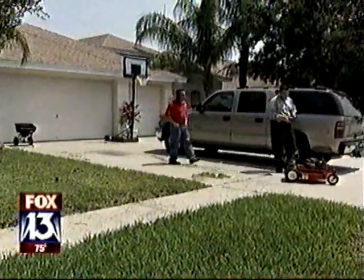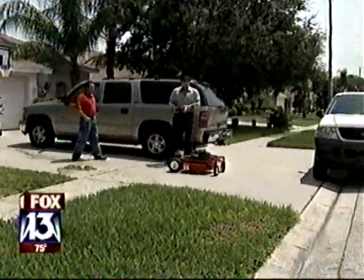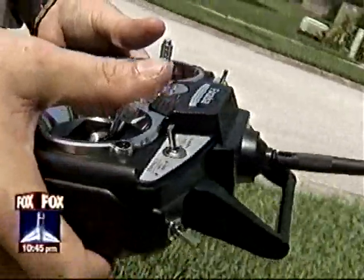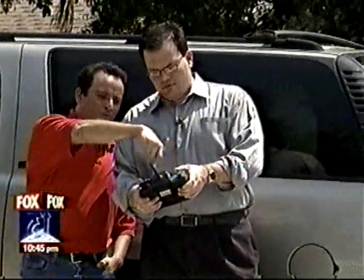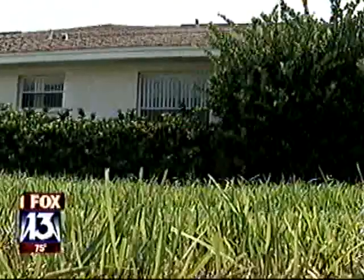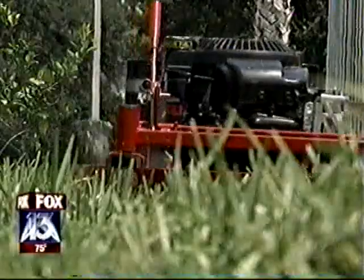There is a slight learning curve, but it's easy to master. Even I can do it. You move it around with one stick, start and stop it with the other. Push it to the right to start it. It's like playing with a radio-controlled car — it's actually kind of fun to mow the yard. It's fast and powerful.